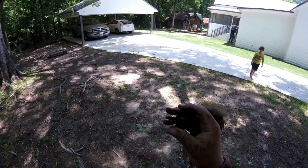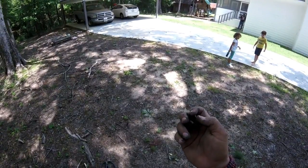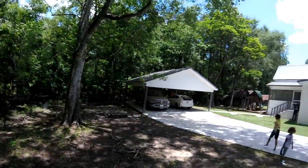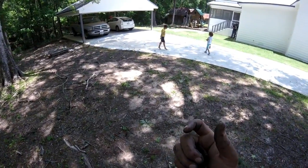We just found our first older buckle. It's not super old, but pretty cool. I came around to the side yard now. It was starting to get a little hot in the sun. There we go, got a cool buckle. Show you on the next.